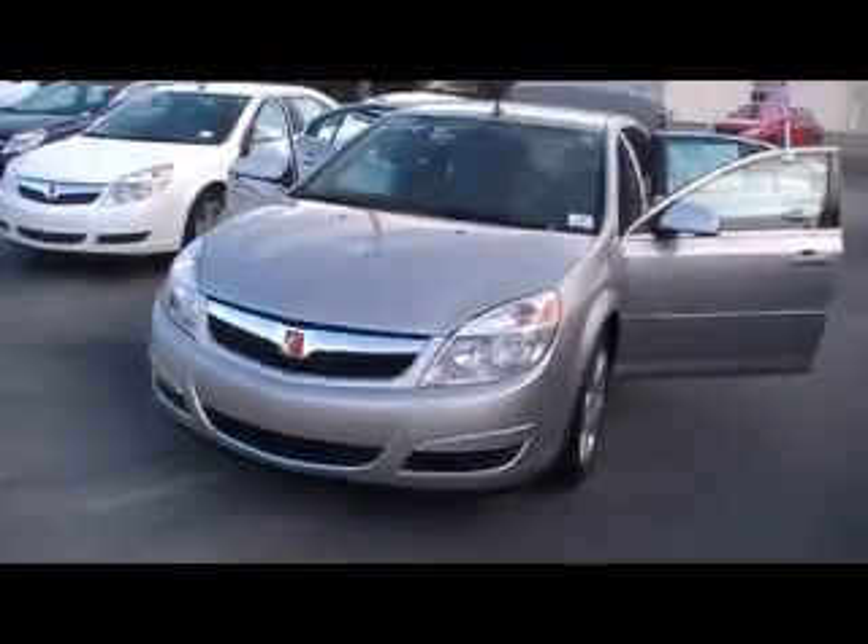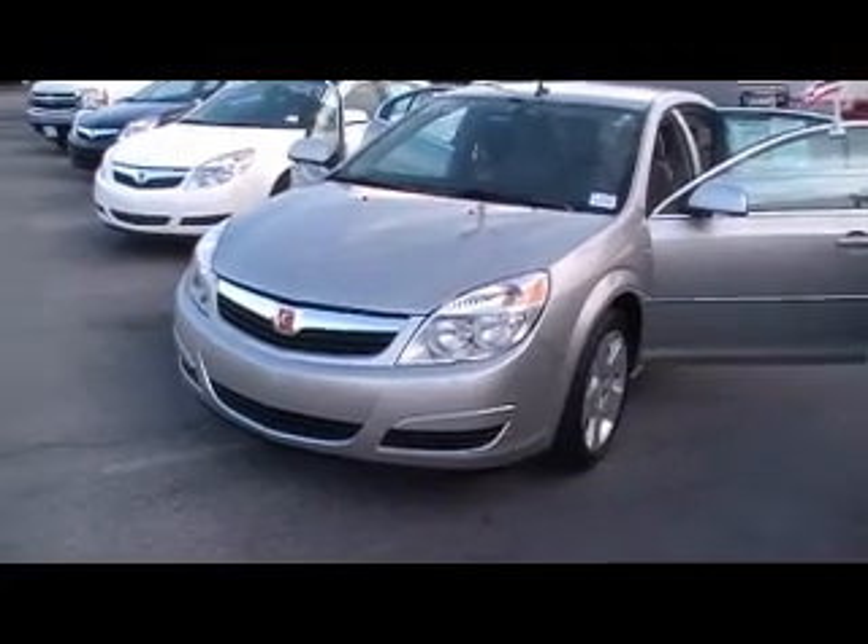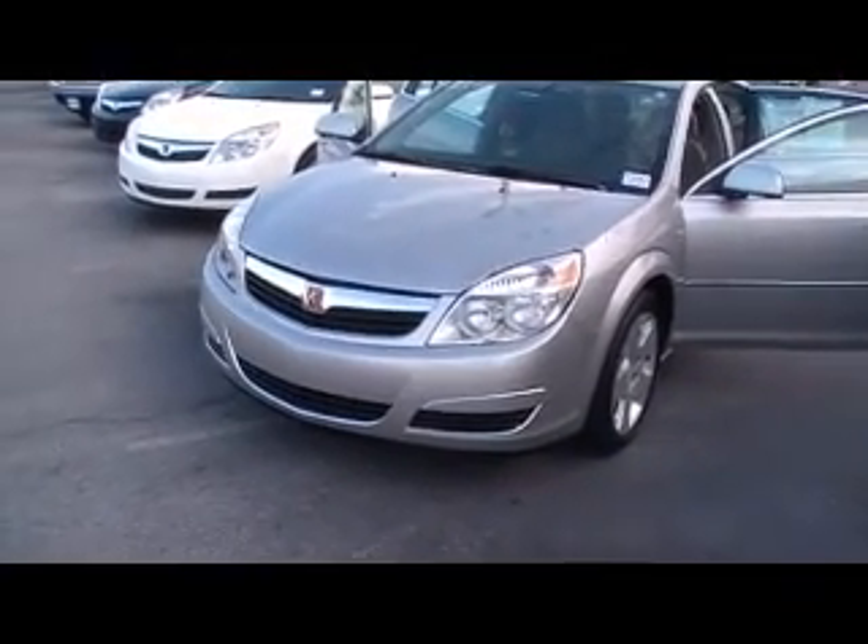And guys, the lines on this car, I'm telling you, this is a good-looking family sedan. Look across the front there and check it out. Big old headlights, add to that a five-star safety rating.